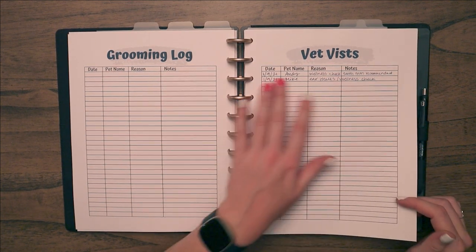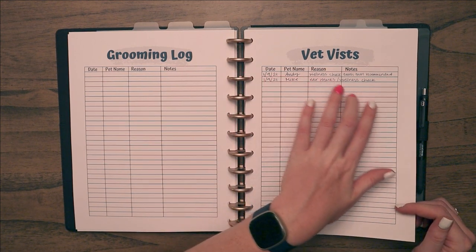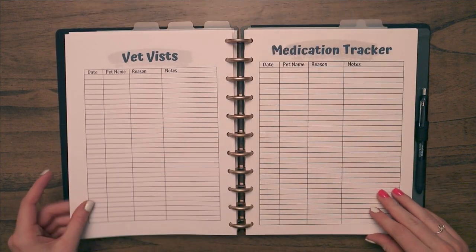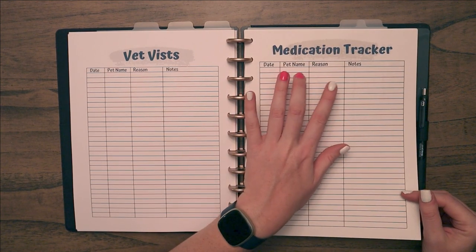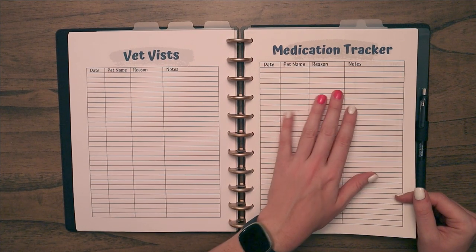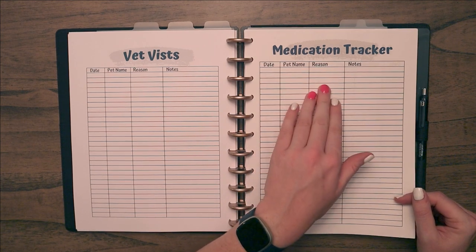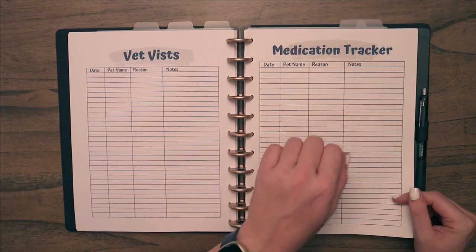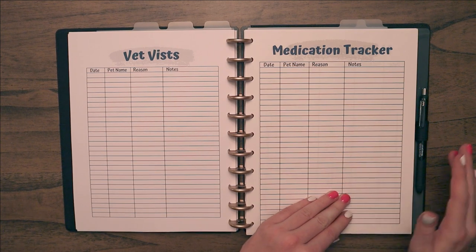Then I have vet visits — same format: date, pet name, why they went, and notes. And I have a medication tracker with date, pet name, reason, and notes. I'd use that to note something like a pet being prescribed Baytril for a certain reason and given it for seven days — not checking off each day, just tracking what medications different pets have had.